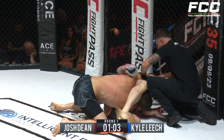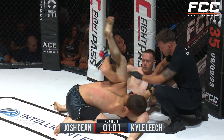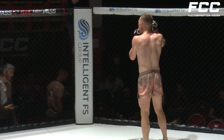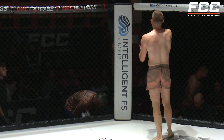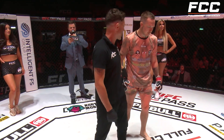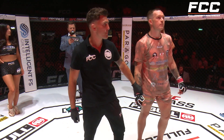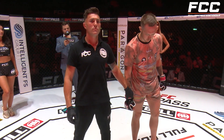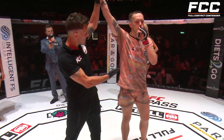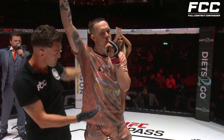Is he out? He might be out. Wow. Congratulations to Josh Dean getting it done quick — getting taken down, but not hesitating to throw in that triangle and immediately finishing it. He's telling the crowd to shush. Great work. Ladies and gentlemen, in one minute and 56 seconds into the first round, your winner via triangle choke in the red corner, Josh Dean!